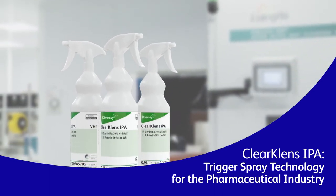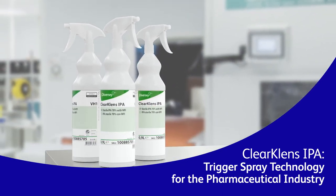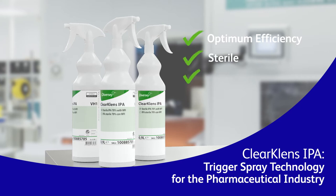Introducing ClearClean's sterile trigger spray technology — a range of trigger sprays that have not only been developed for optimum efficiency, but include specific design features to ensure the contents remain sterile and uncontaminated by the outside air.